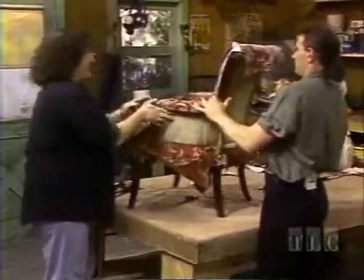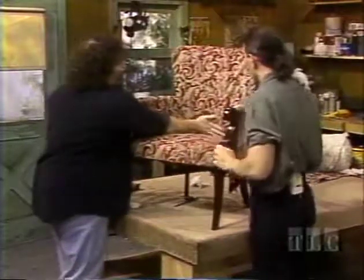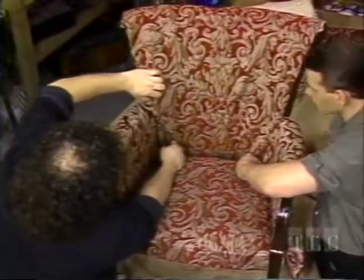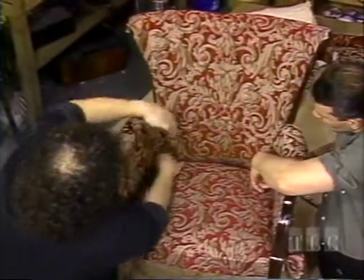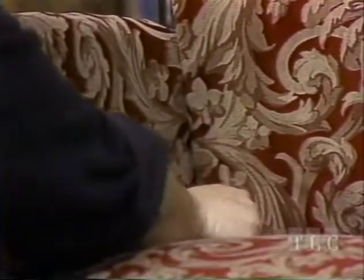We have to keep turning things around and making sure we're getting our shape. See over here — we'll make these folds. That's how upholstery is done: they're just folded in. We're getting in shape.